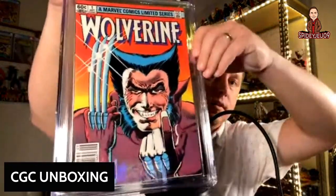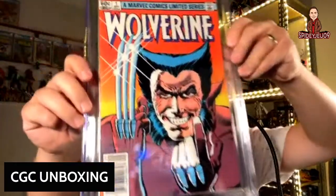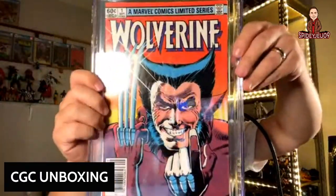This is not a reprint — this is my personal copy. Newsstand edition of Wolverine number 1, the Frank Miller book, and it came back at a 5.5. Probably could have really used a clean and press on this one, but it still presents well, still has a lot of color. It's going to look good on the shelf — very classic cover.